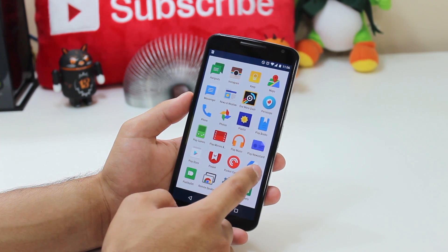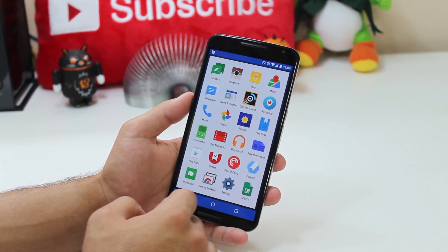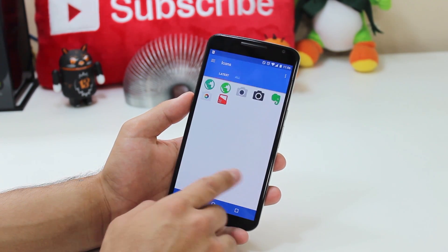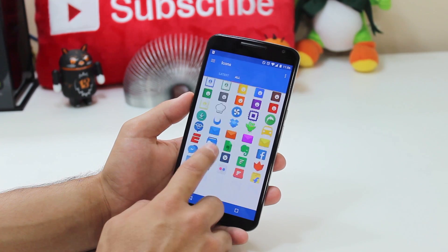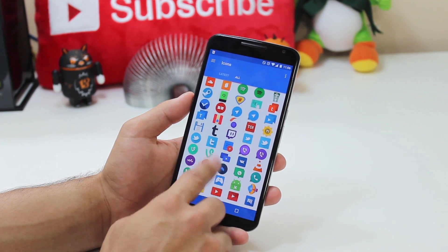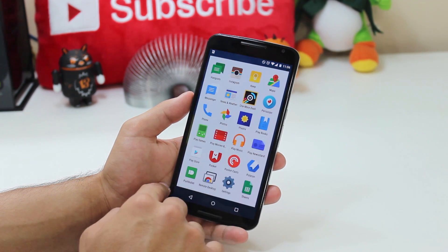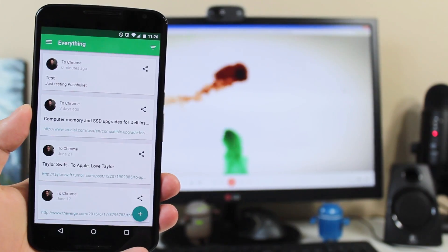Right next to that I've got the Polycon icon pack, which is the icon pack I'm currently using. Like I said, I think it's in beta but also available in the Play Store. I couldn't find an exact number of how many apps it covers, but it looks really nice and the developer is doing a good job making these icons colorful and polished.